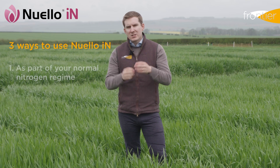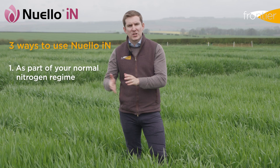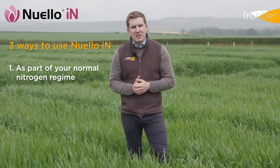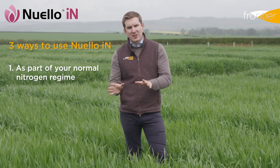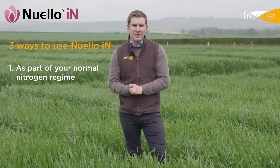The first is to use Newello Inn across all of your crops with a normal nitrogen regime. In that situation the seed treatment will provide a backup generator, fixing available nitrogen from the atmosphere, which could come in useful if the plant's access to nitrogen is compromised due to weather or undesirable timings of application.